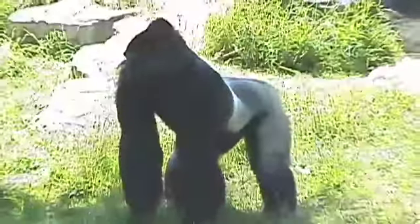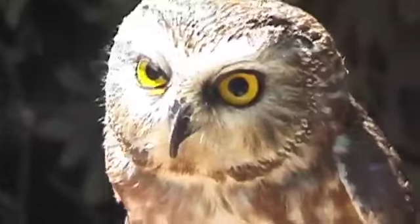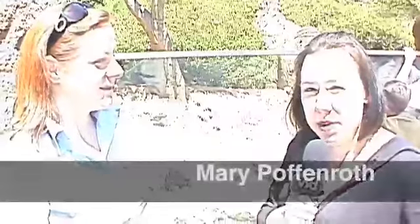So today, VidSF is going to take you on a behind-the-scenes tour of the San Francisco Zoo. Let's go see some of those amazing animals. I'm here with Gwendolyn, the PR Relations Manager for San Francisco Zoo.